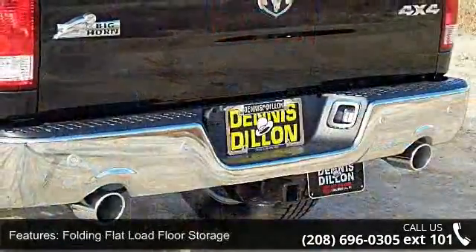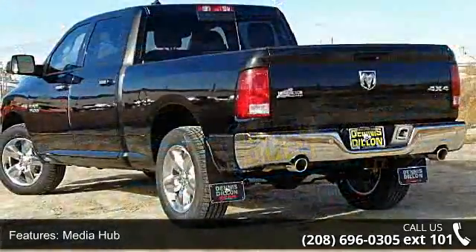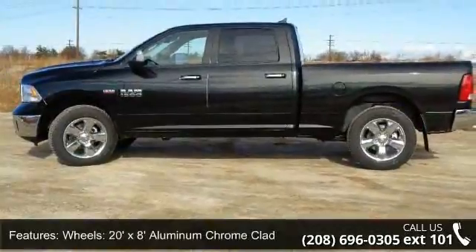Charge-only remote USB port and SiriusXM satellite radio. This vehicle shows low mileage and has a smooth ride. Let us put you in the driver's seat today — call or click to schedule a test drive.